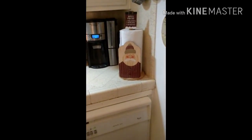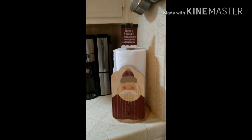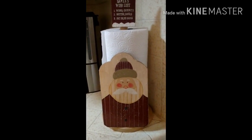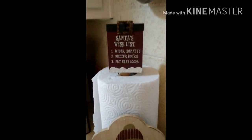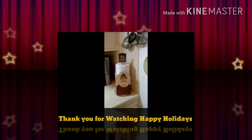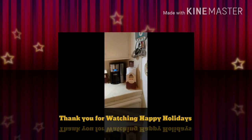I love the way my paper towel holder turned out. I just glued the bigger piece with the Santa on it on the bottom, and then did the top piece over here. I think that turned out really, really cute.